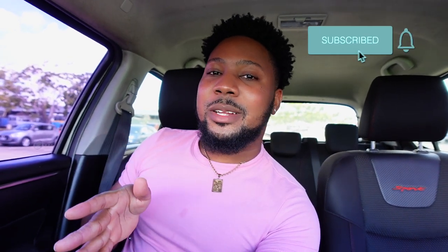Hi guys, welcome back to another video, another vlog, and welcome back to my channel. If this is the first time you are here, my name is Hakeem but you can call me Prince Hakeem. Be sure to subscribe, like, and comment if you enjoy the video or if you want to see more content like this.